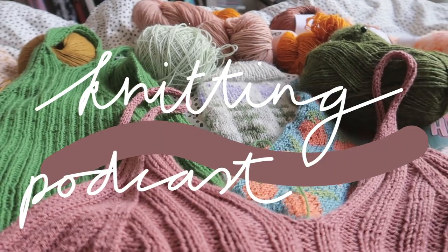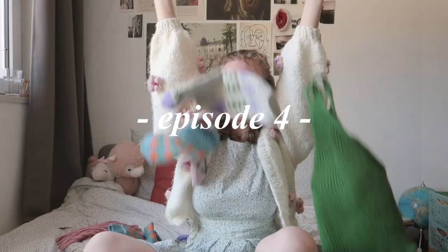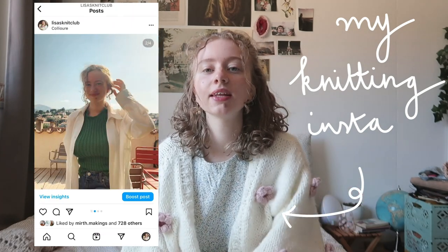It's been way too long since I made a knitting podcast so I'm back again. Hi, my name is Lisa and I make knitting and crochet videos here on my channel. Welcome back to a new knitting podcast — I haven't done one of these in a while so I have loads of things to show you. In my knitting podcasts I usually discuss what I'm working on, finished objects, and some knit plans for the coming weeks.